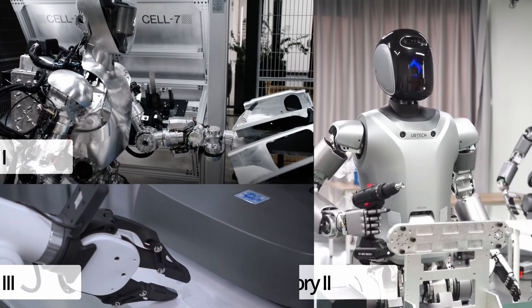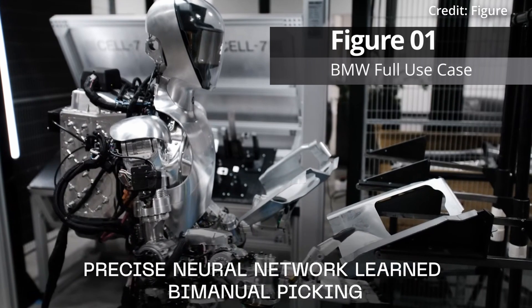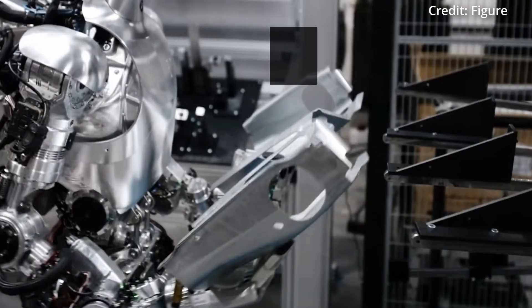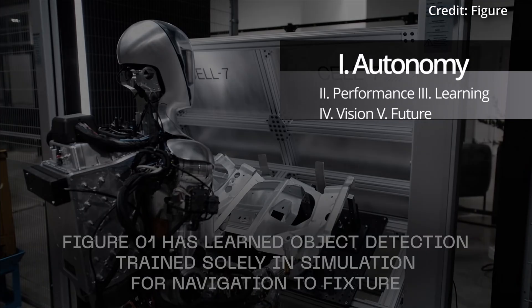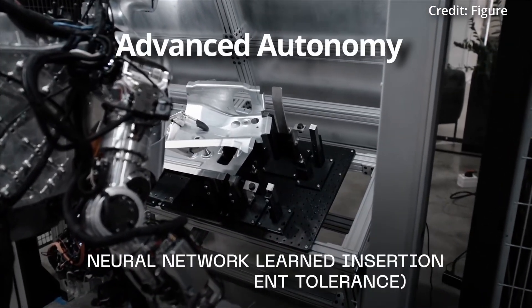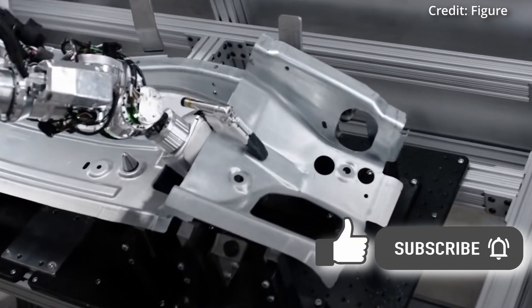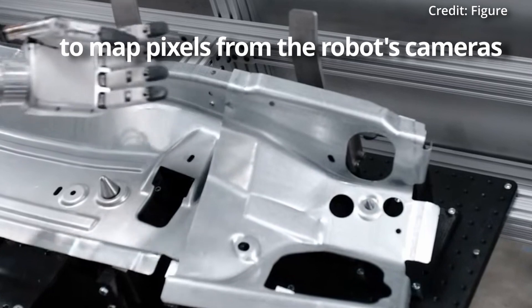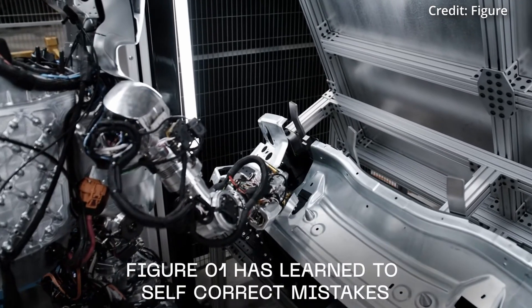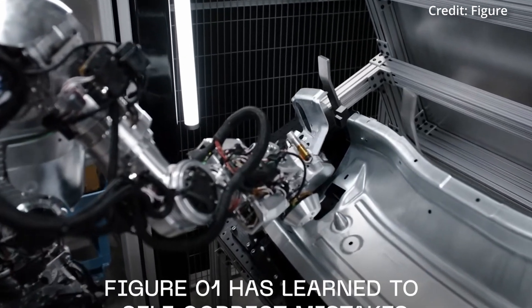Figure has shocked the industry with a video showcasing its Zero-One humanoid robot fully autonomously demonstrating real-world vehicle assembly. This humanoid robot's embodied AI enables advanced autonomy to operate entirely on its own, with all actions driven by sophisticated neural networks designed to map pixels from the robot's cameras directly to specific actions, allowing it to carry out extremely complex tasks without any human intervention.